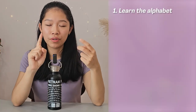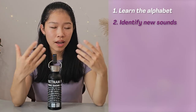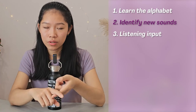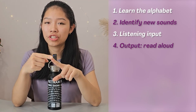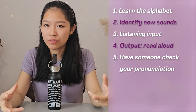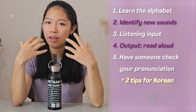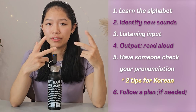There are a total of six steps to this approach. First is to learn to read and pronounce the phonetic alphabet of your language, if you have one. Second is to identify the sounds that don't already exist in the other languages that you know, and to focus a little bit more on them. Third is to listen to music, podcasts, movies as inputs, so that you slowly attune yourself to the language. And of course, after input, you want to have some output — read aloud passages to really practice your pronunciation. Next is to read aloud in front of a native speaker or someone who can check your pronunciation and give you tips to improve. I will also talk about two tips that my Korean tutor gave me that really helped. And last but not least is to follow a pronunciation plan, if your language has a lot of irregularities or exceptions.